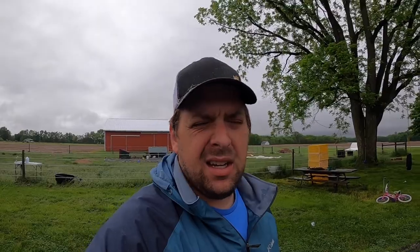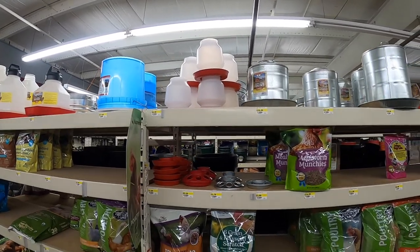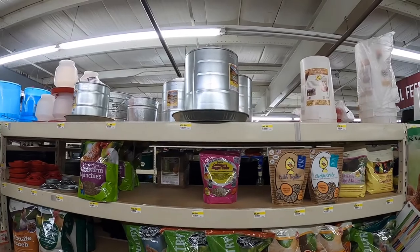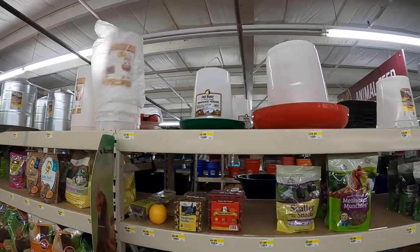Now I'm at the local farm store. If you look at this top row, this is all the various chicken waters available on the market currently. As you can see, this is why I created the automatic chicken water bucket — none of these refill automatically.